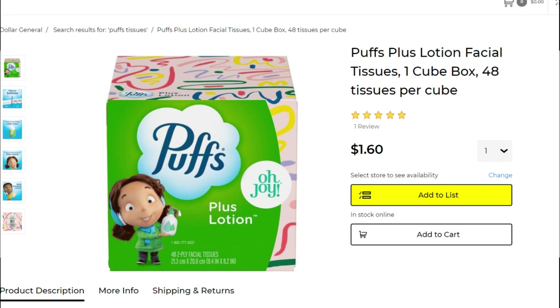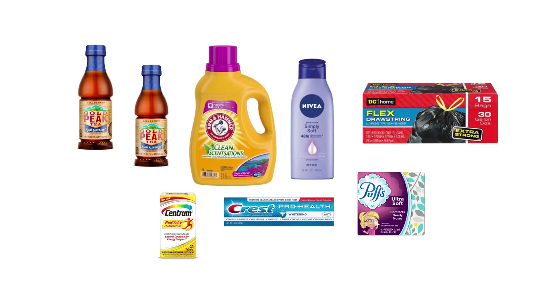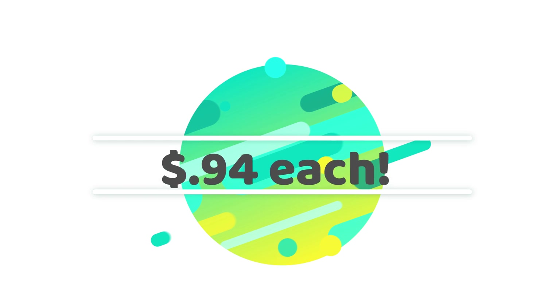And last but not least is the Puffs tissues. You're grabbing one of those for $1.60 and we have a 75 cent digital coupon, and make sure you have your $5 off of $25 clipped as well. Your total for this first transaction is going to come to $25.90 at the register, and your out-of-pocket cost after all your coupons come off is going to be $7.55 for eight items, or just 94 cents each. 94 cents for trash bags is crazy — great deal, especially on Nivea as well.